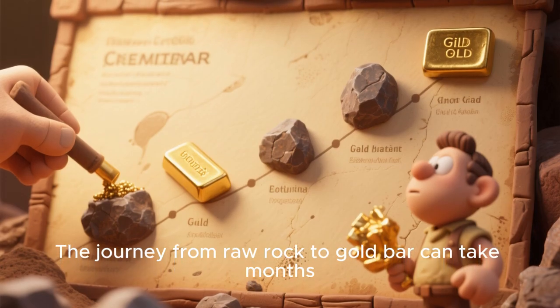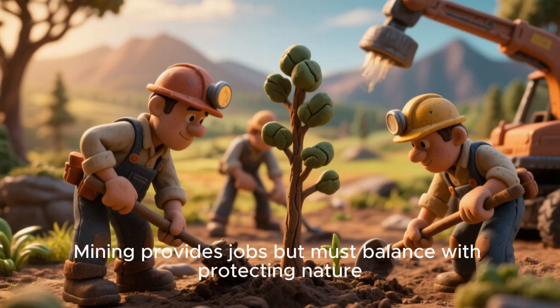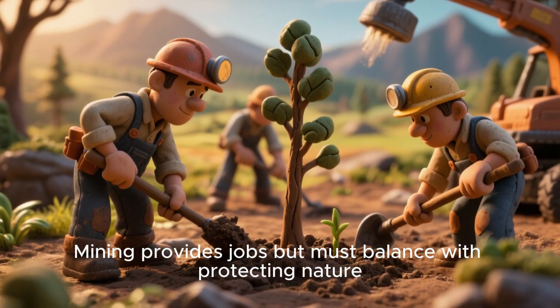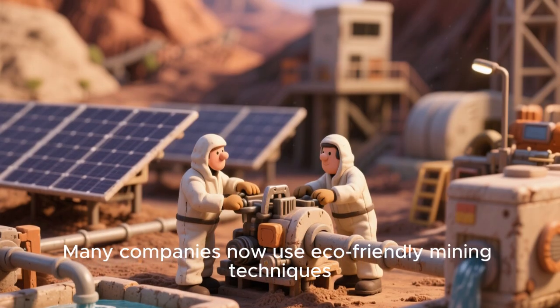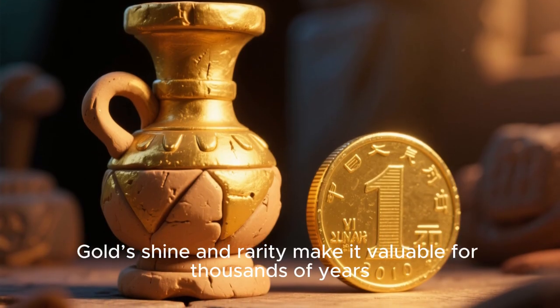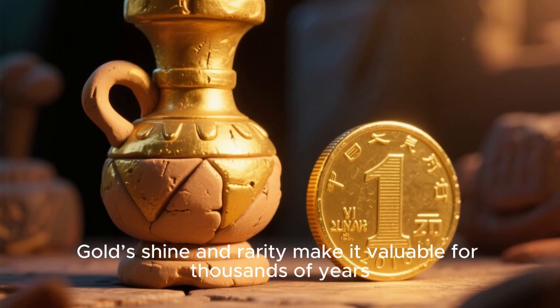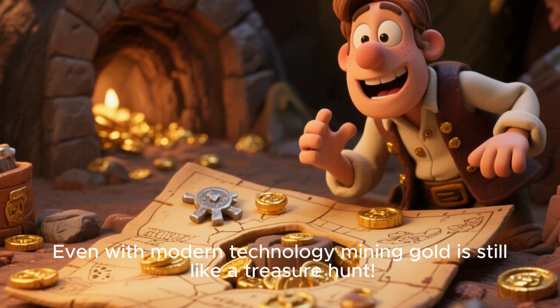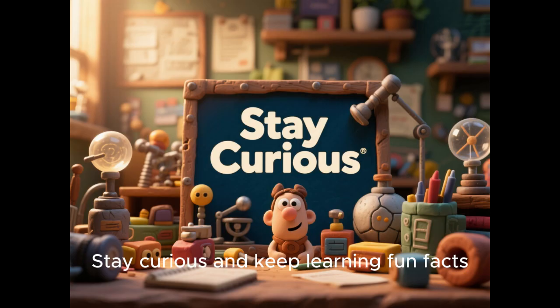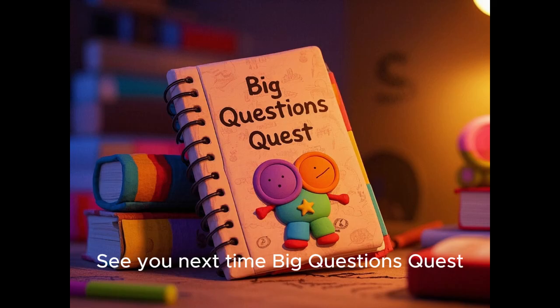Gold dust from mining is melted into beads before refining. The journey from raw rock to gold bar can take months. Mining provides jobs but must balance with protecting nature. Many companies now use eco-friendly mining techniques. Gold's shine and rarity have made it valuable for thousands of years. Even with modern technology, mining gold is still like a treasure hunt.